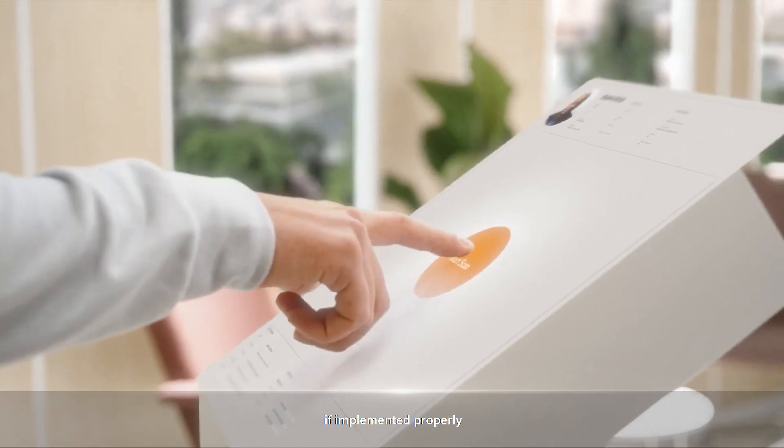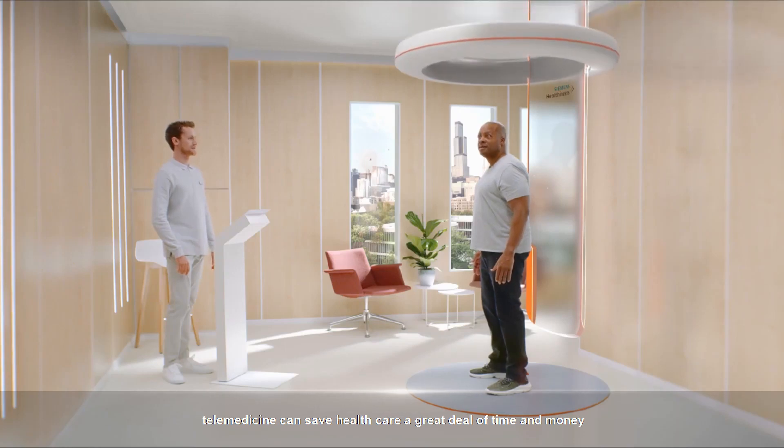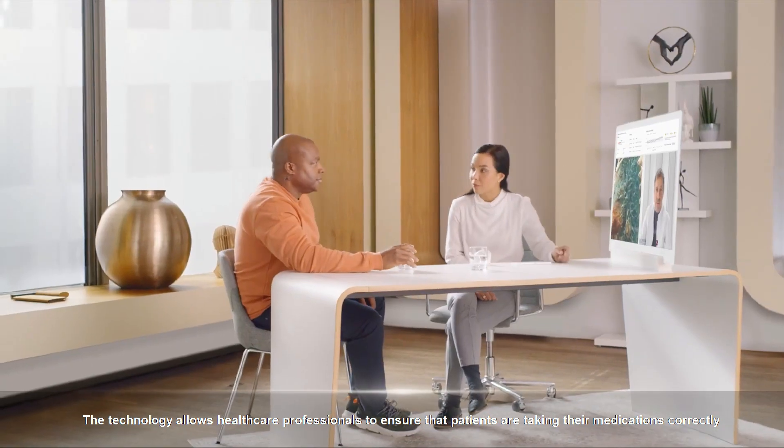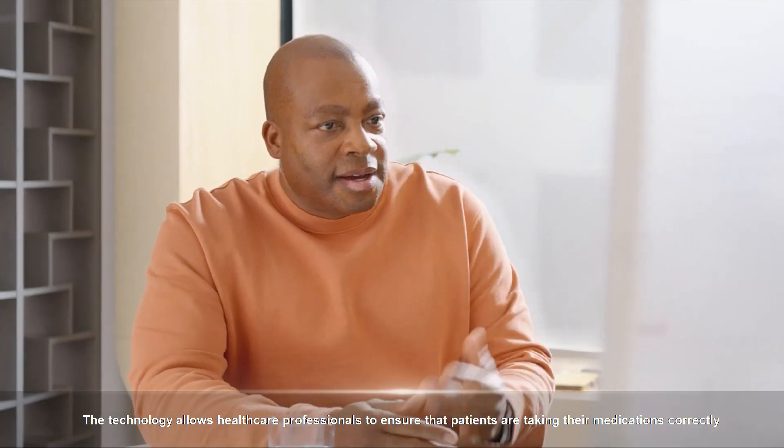It is clear that, if implemented properly, telemedicine can save healthcare a great deal of time and money. The technology also allows healthcare professionals to ensure that patients are taking their medications correctly.